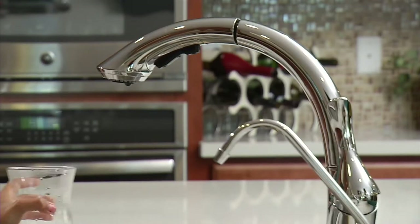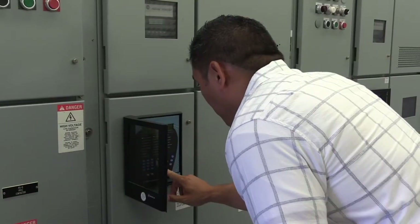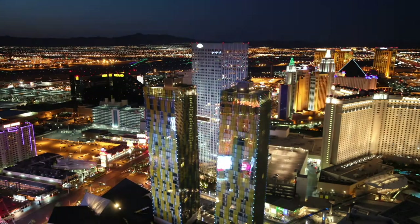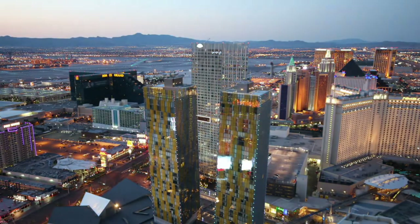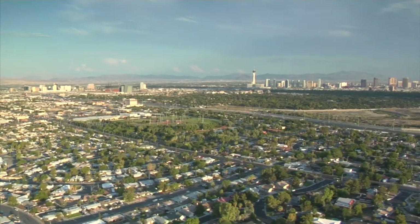I'm Sean, an electrical engineer with the Las Vegas Valley Water District, and this is how I make your water work for you. They say you're never supposed to combine water and electricity, but actually these two things go hand in hand where my job is concerned — without electricity, water can't be delivered to our customers. 24 hours a day, every day, our water system is delivering water to homes and businesses across 300 square miles in Southern Nevada.